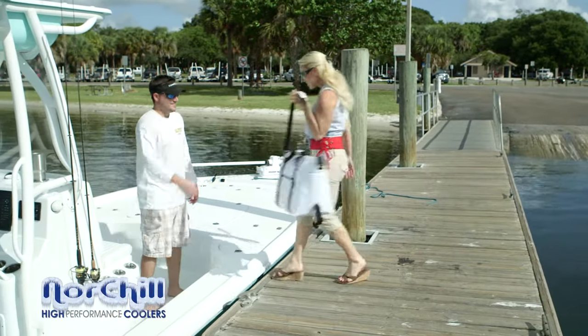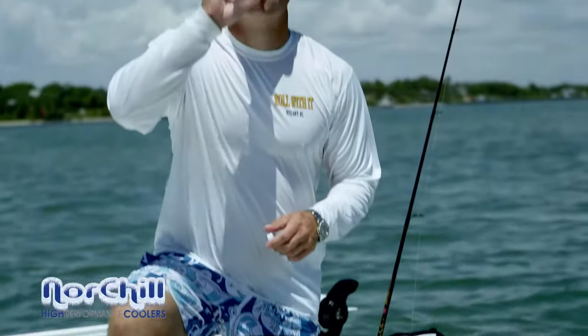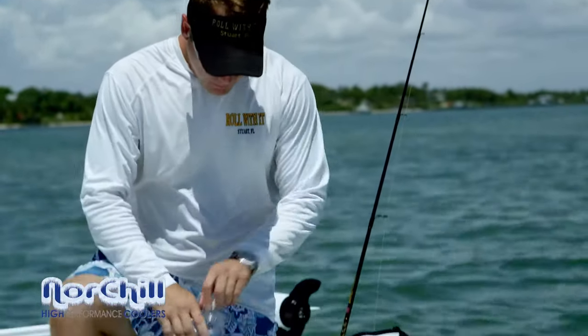Whether you're a weekend warrior or a serious tournament pro, Nort Shell's Boat Bag series of high-performance marine coolers are the perfect addition to any boating activity.